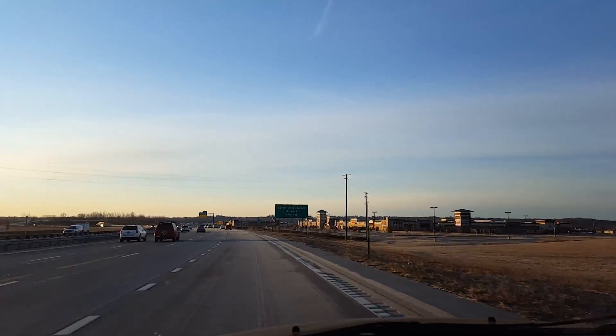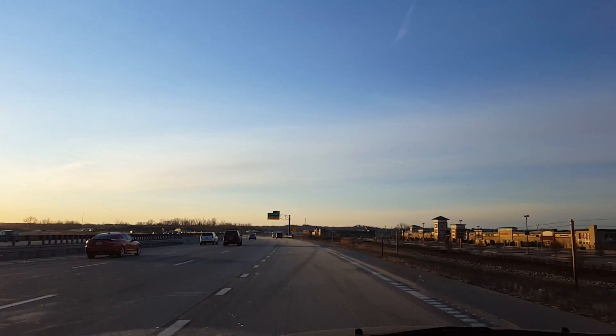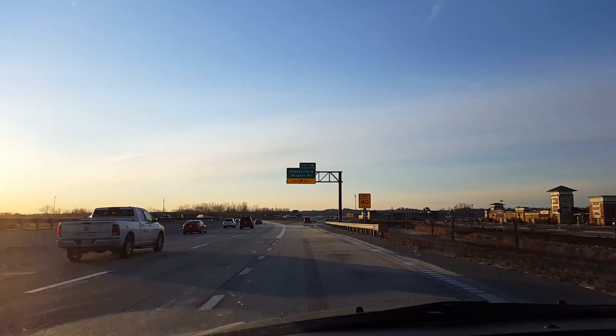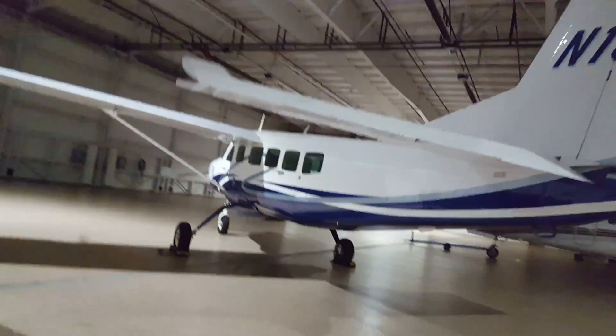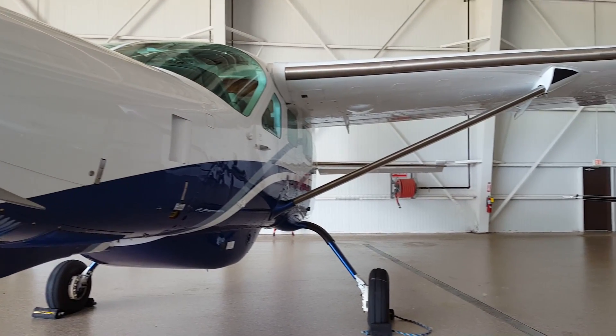Today I'm gonna fly the Cessna Caravan down to Tampa. It'll be empty — a four and a half hour flight, so it's a long one. Once I get down there I'll have a fast lunch, and then the owner and I — he's down in Tampa right now — we'll do some pattern work. Then I'm gonna spend the night, and the next day the two of us will fly over to Nassau on the Caravan and I'll come back on the airlines.